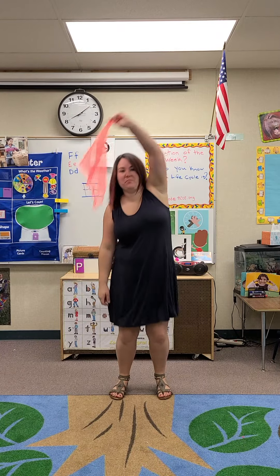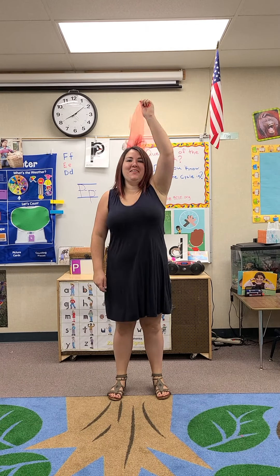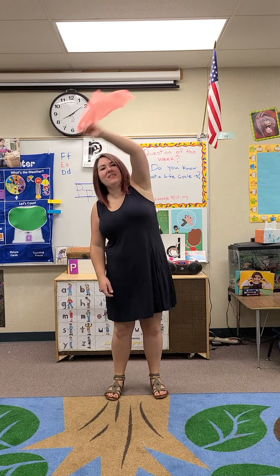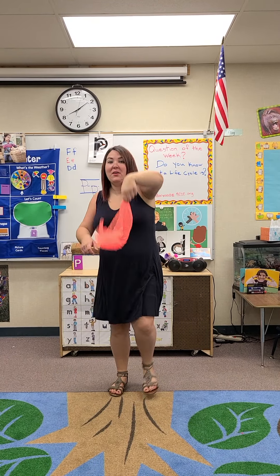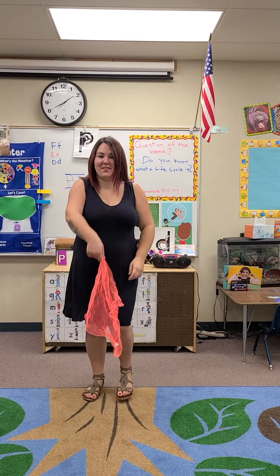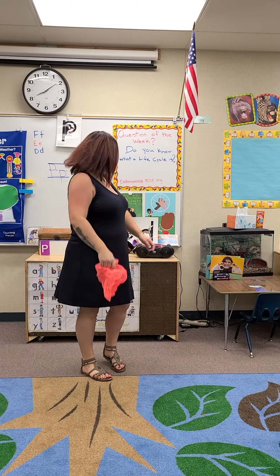Let's go fly a kite, and send it soaring, up through the atmosphere, up where the air is clear. Oh, let's go fly a kite. Up where the air is clear. Let's go fly a kite. Up where the air is clear.